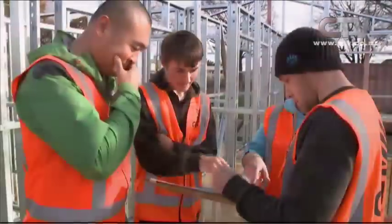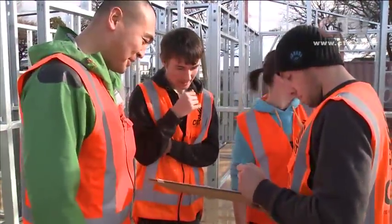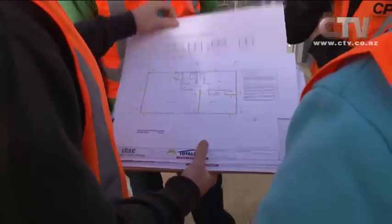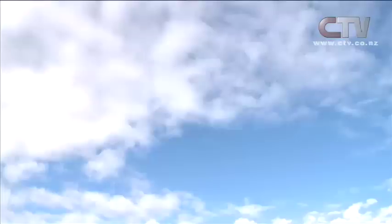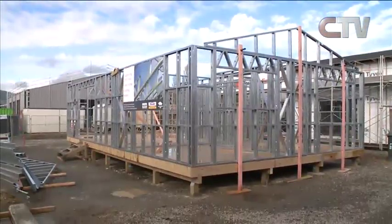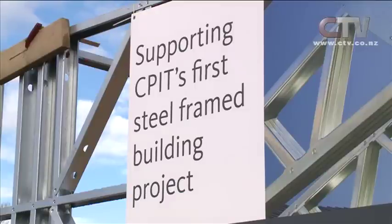And speaking of boom times, CPIT is now teaching trade students to build with steel frames — a reflection that the way a home is built is changing with the times. The Canterbury rebuild has provided many opportunities for those entering the construction industry, and now carpentry students are learning a new style of building. This steel framed home is being built on CPIT's trade campus — the first time the students are working with this material.